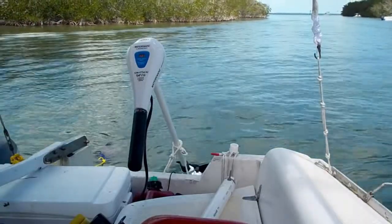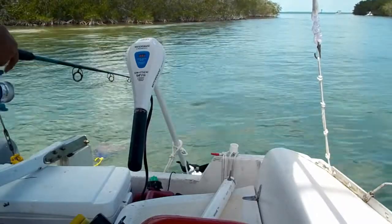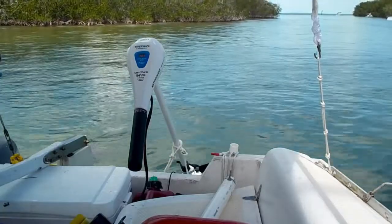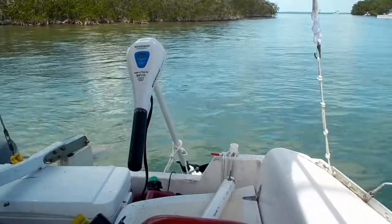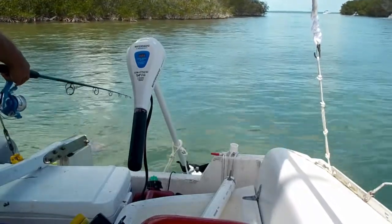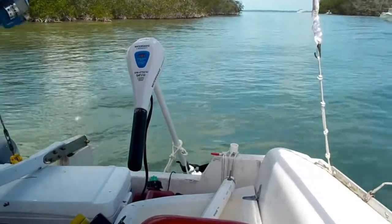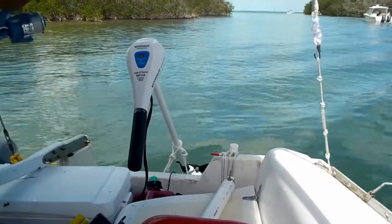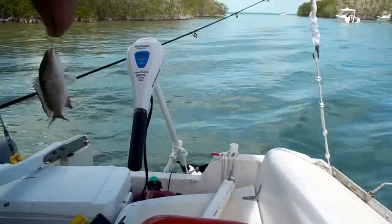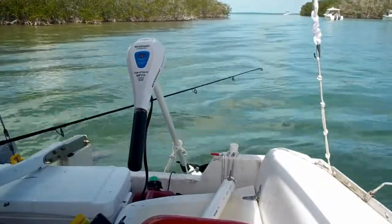There's some big ones in there — I just need to hook one. And they're smart. There we go, got you! Got to get past the little ones to get to the big ones down there, I guess.